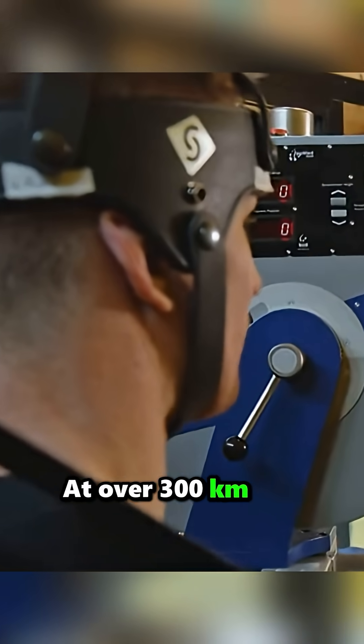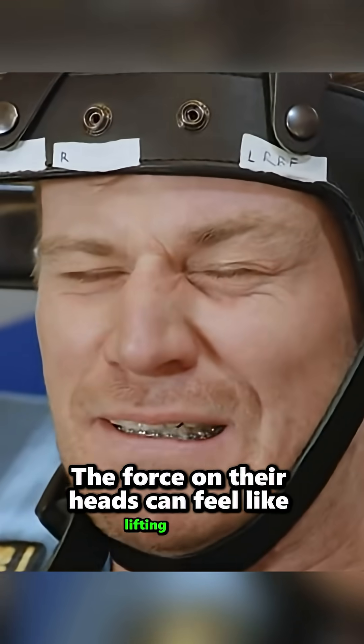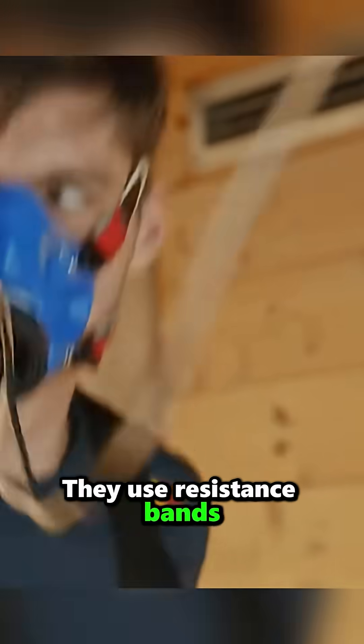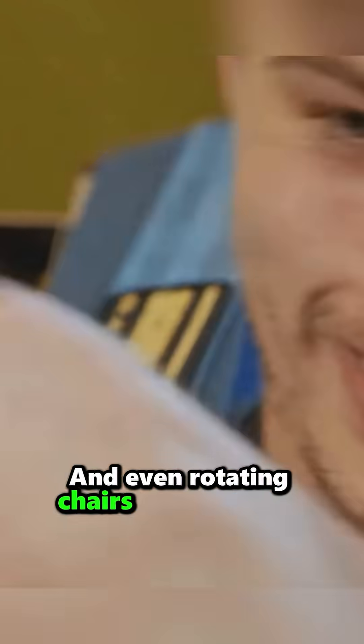First, they train their necks like warriors. At over 300 kilometers per hour, the force on their heads can feel like lifting 50 kilograms with just their neck muscles. They use resistance bands, weighted helmets, and even rotating chairs to simulate G-force.